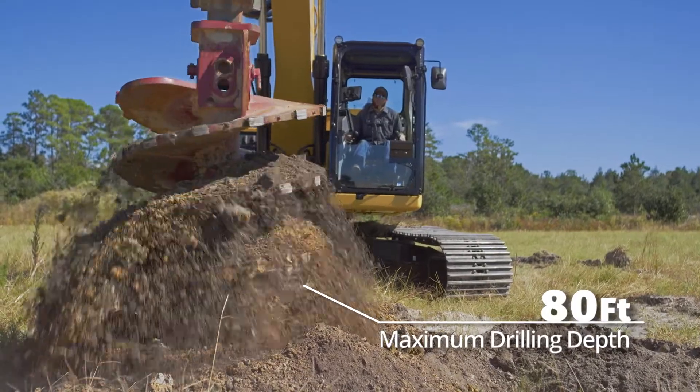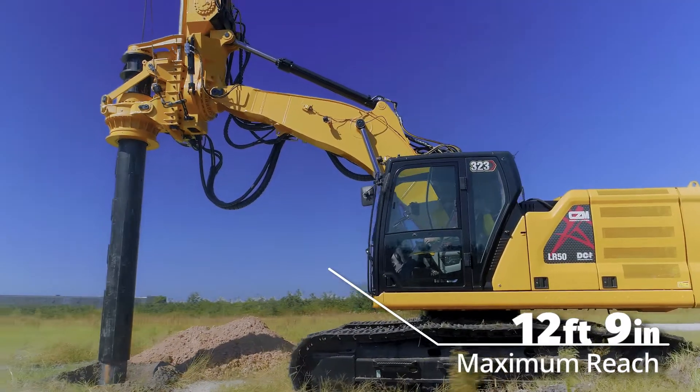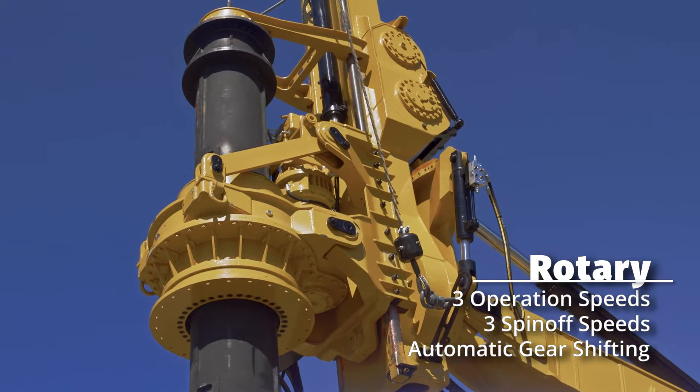The LR-50 also features a maximum drilling depth of 80 feet with a maximum reach of 12 feet 9 inches. The rotary offers three operation and spin-off speeds and automatic gear shifting.